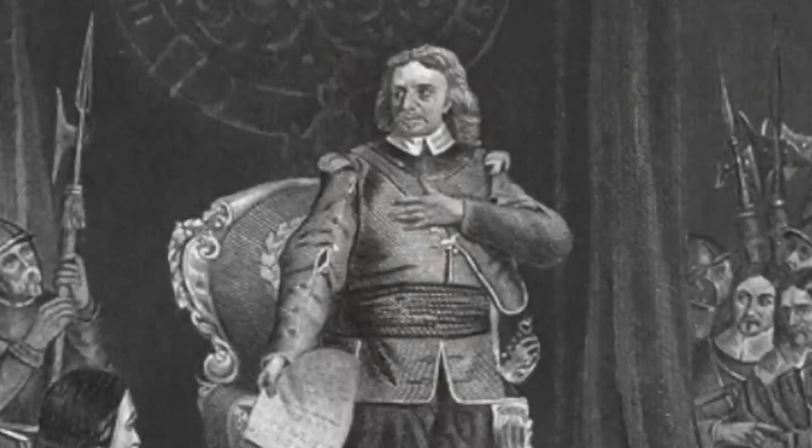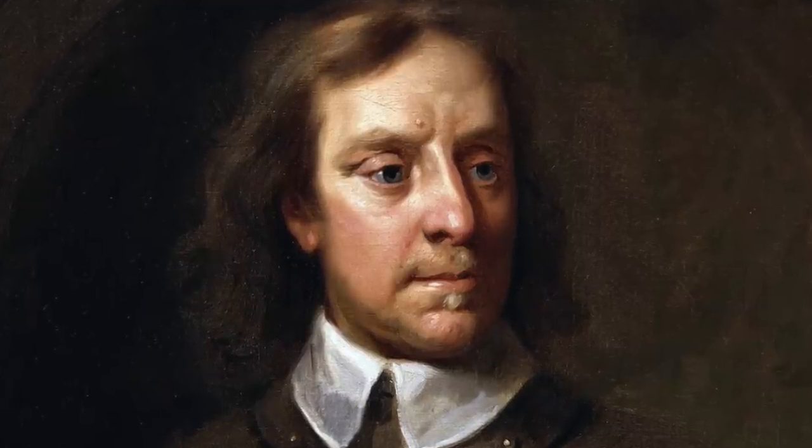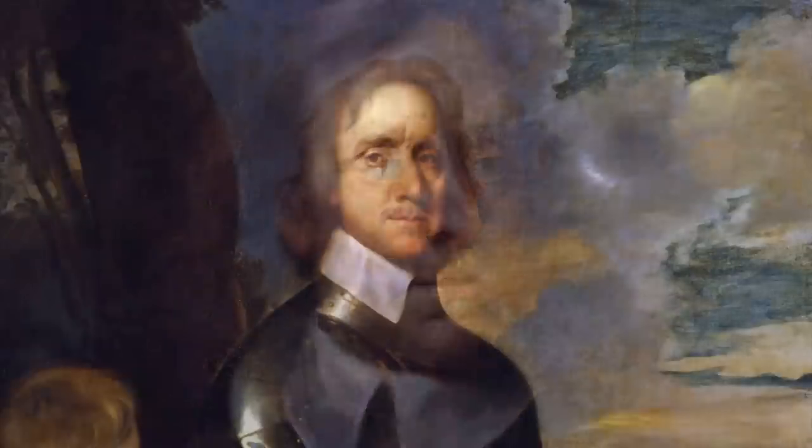In 1599, Oliver Cromwell was born to a wealthy family in Huntingdon, England. He grew up to be such a statesman and a respected member of the community that he later became part of the Parliament for Huntingdon in 1628. At 21 years old, he married Elizabeth Cromwell, daughter of a businessman, and they had nine children together. Although little is known about his early life, he was described as an intensely religious man who believed that God was guiding his victories. He was known to be tolerant, if not a supporter of the Protestant faith. However, he hated the Catholics and they hated him back.